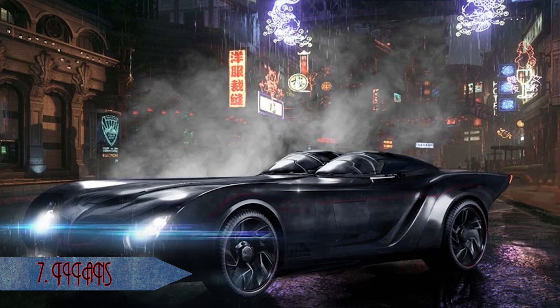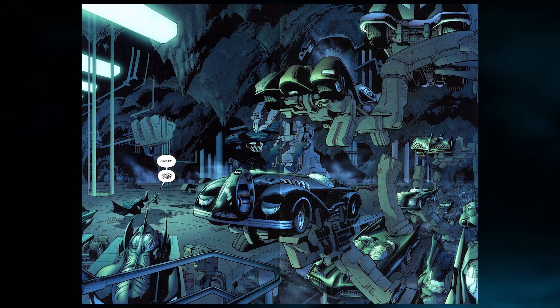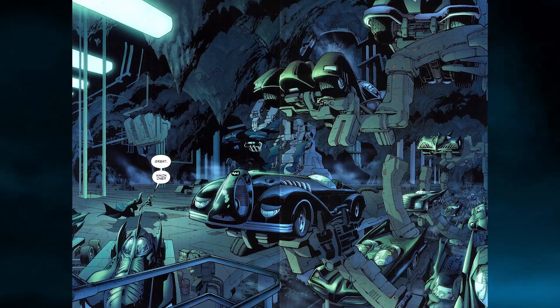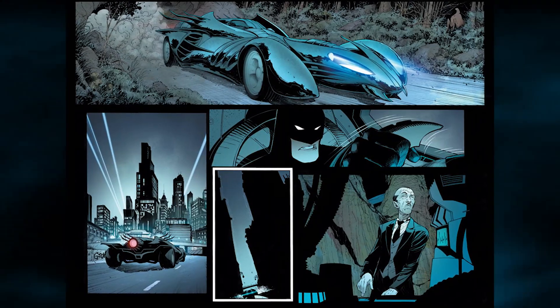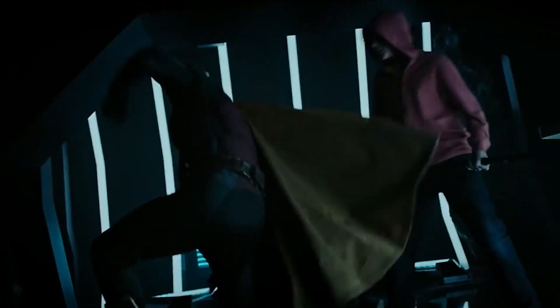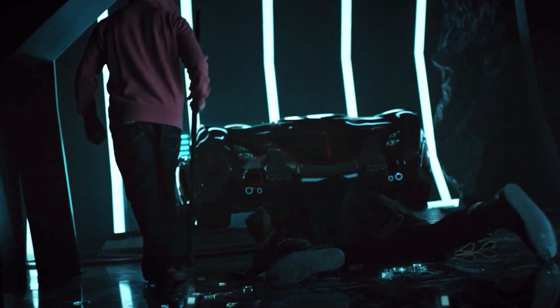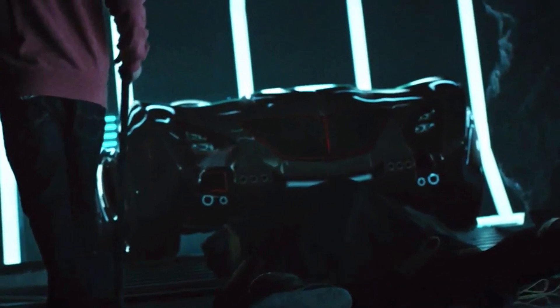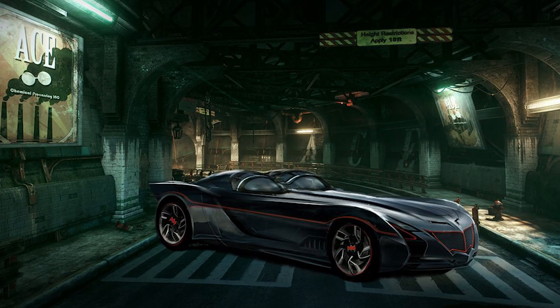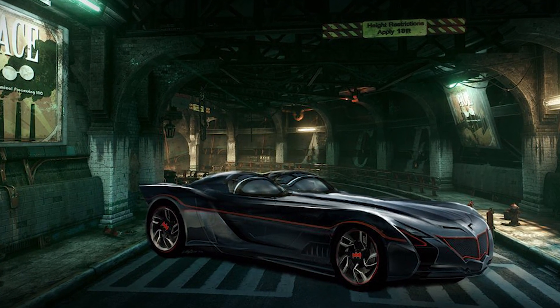In seventh place we have the Titans Batmobile, and it's an extremely comic book accurate version of the Batmobile. It definitely looks like something you would have found in a Jim Lee drawing or even in modern Greg Capullo artwork. It features a lot of the same features that we've seen on other more popular Batmobiles, but we just don't have a lot of information about the car. Features, functionality, and specifications are basically a black box from both a real life and fictional perspective, so this ranking is essentially based solely on the car's looks, which are pretty strong.